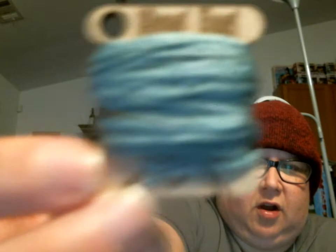Let's see, so that feels like it might be already bobinated thread. Let's find out, shall we? Yes, so that is — ooh, that's pretty. So yes, this is already bobinated thread. This is called Ghost Host. That is nice. Kind of a bluey-greeny-gray sort of color.